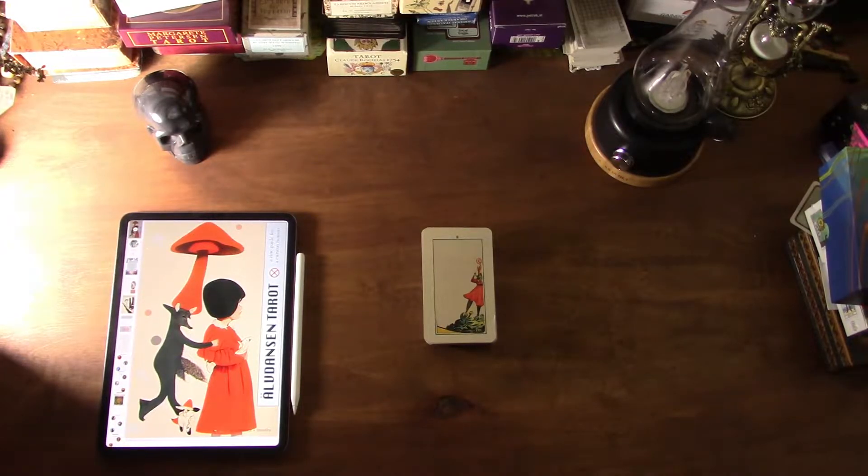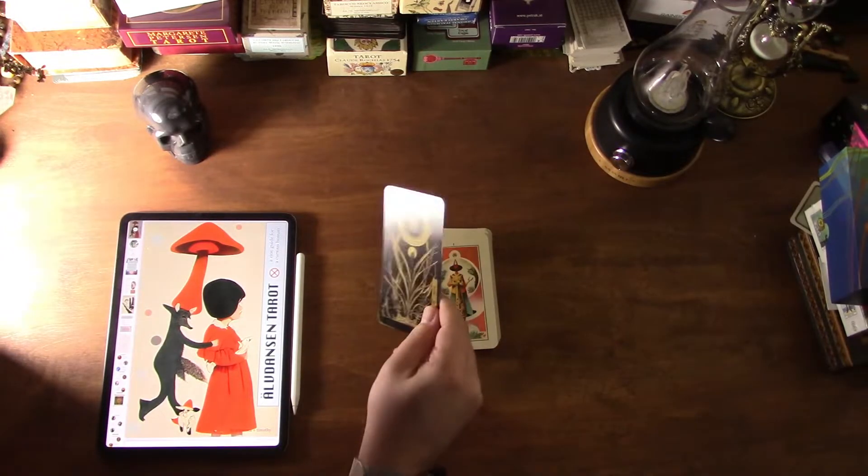Hi friends, I have something kind of unique for you today. It's funny because in my last video I was just saying I sometimes get asked to do review copies but not very much, and I usually say no. Full disclosure — this is actually a review copy of a deck.